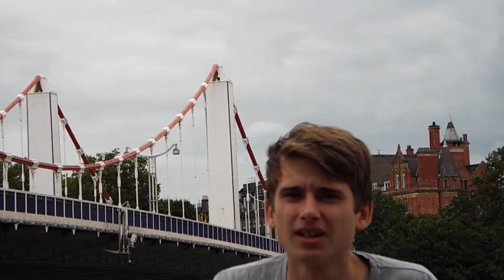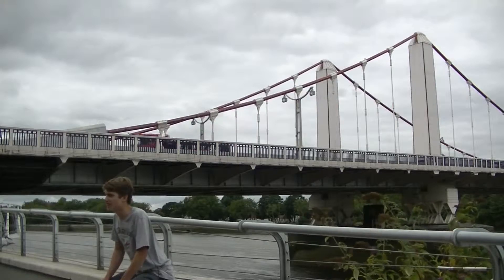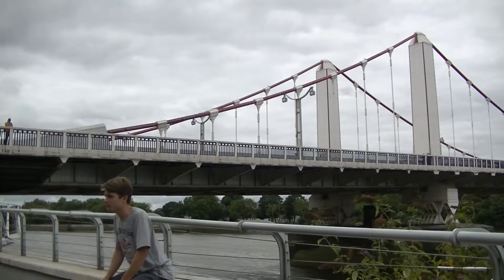A second bridge was opened on the site in 1937, another suspension design, but the first in Britain to be self-anchored. From the 1950s, motorcycle gangs began to meet on the bridge to race. Violence broke out between rival gangs in 1970, resulting in the fatal shooting of one and the imprisonment of 20 others.